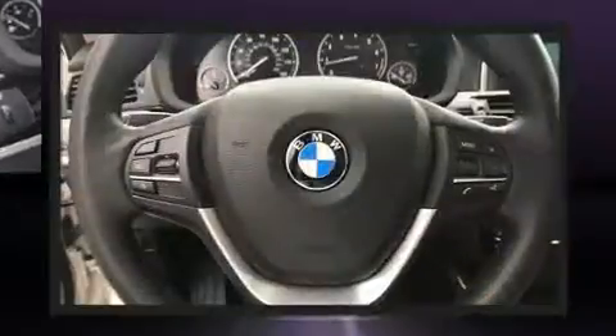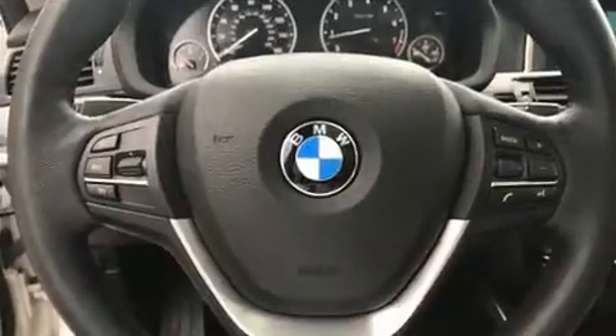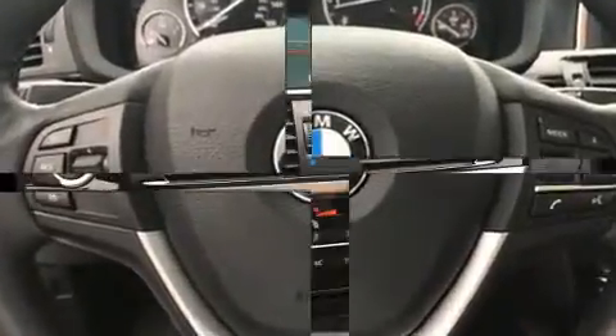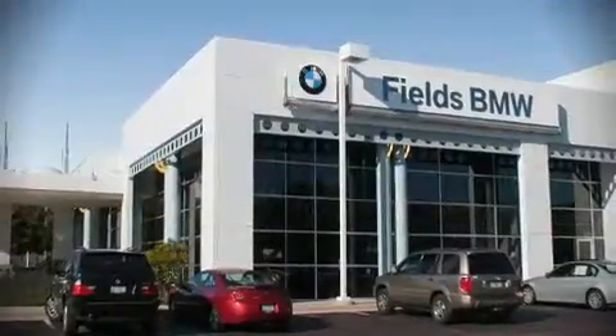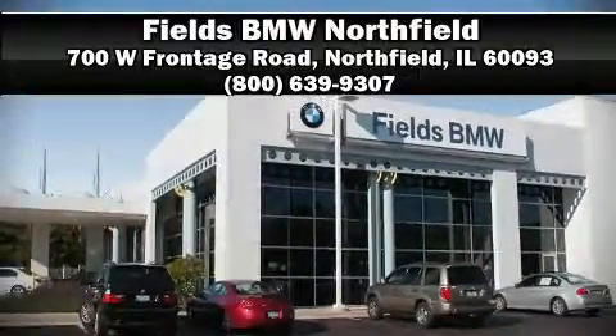This vehicle has achieved certified pre-owned status by passing BMW's rigorous certification process. Our sales reps are knowledgeable and professional. Come on in and take a test drive!